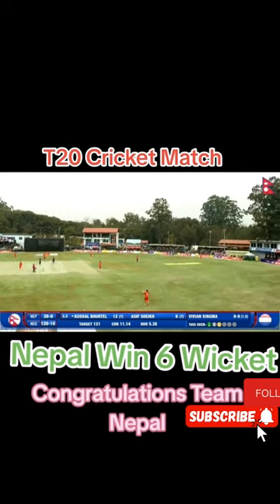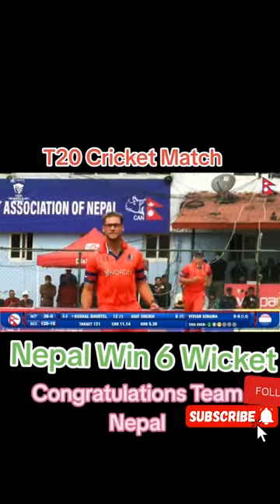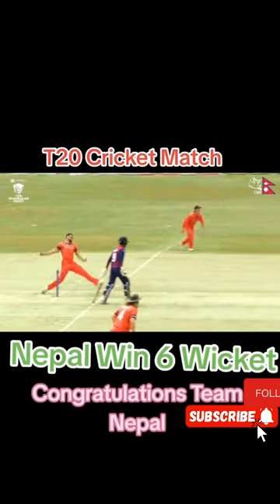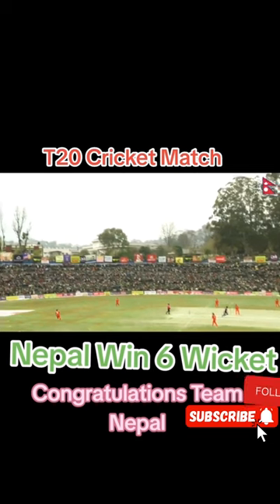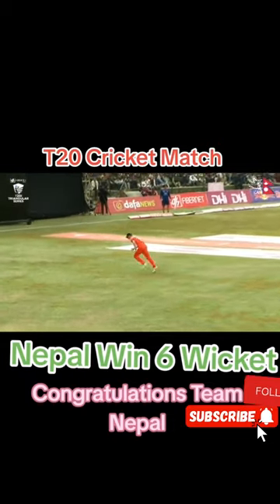Goes after it — very, very high. Runs behind and easily held. Nepal losing their first wicket in Kushal Bhurtil. Nepal lost their first wicket. The length was there to play this shot. Very very high, running behind — the crowd silenced.